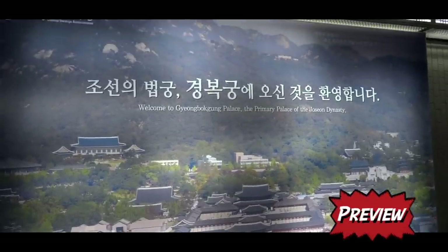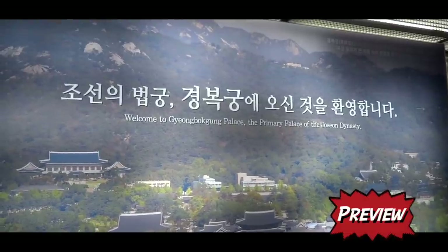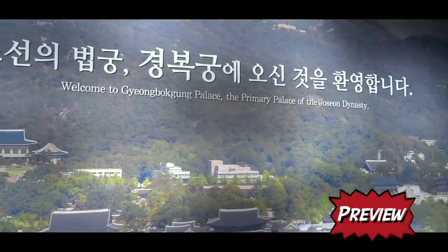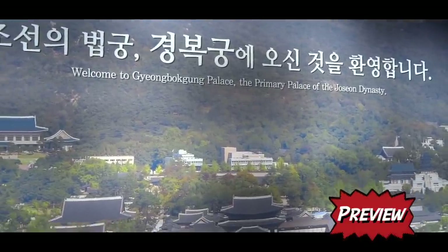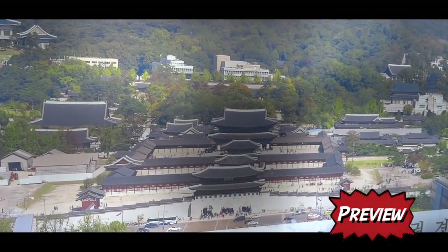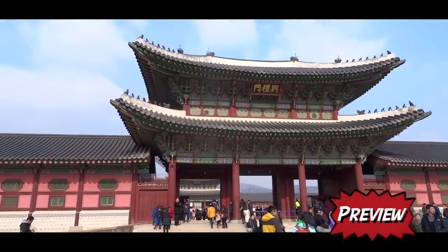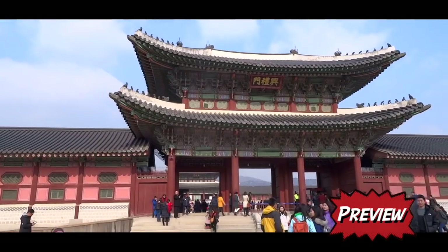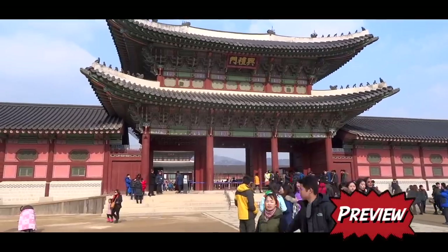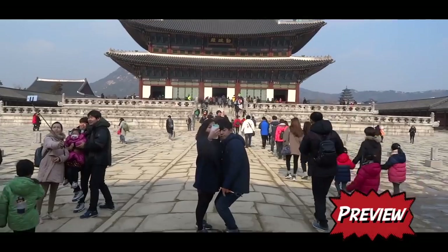Here is a panel. Welcome to Gyeongbokgung Palace, the primary palace of the Joseon dynasty. And that's what we're headed towards — the glory of the royal dynasty of Korea on display right here. And lots of people enjoying the opportunity of being here just like us.